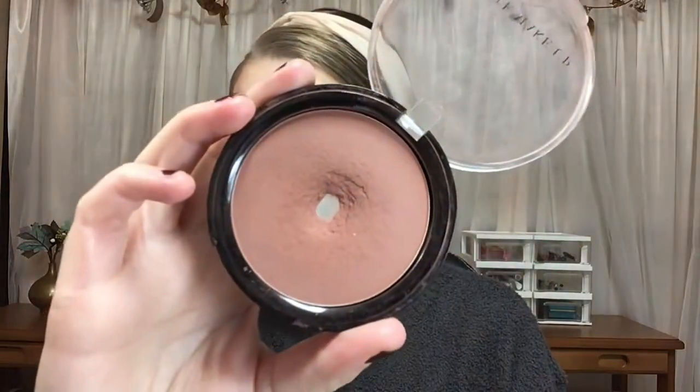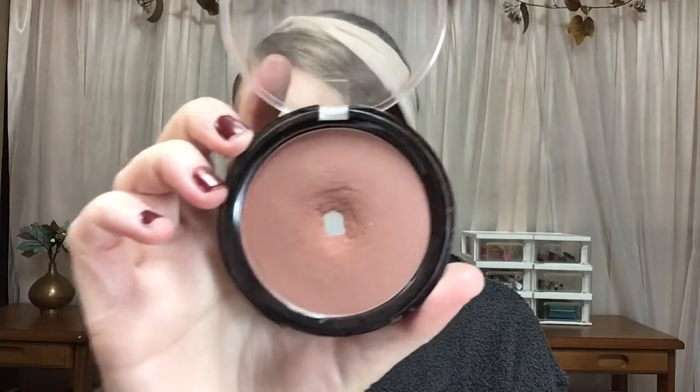I do have a pan in a blush, and this is from Emit Makeup. This blush is massive, but I was able to hit pan in it.